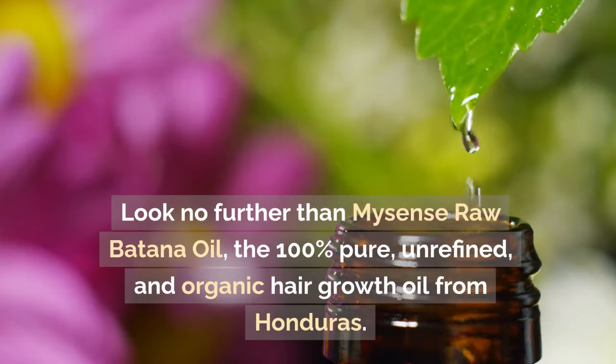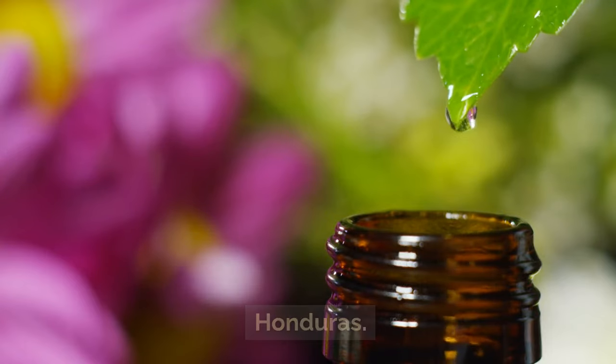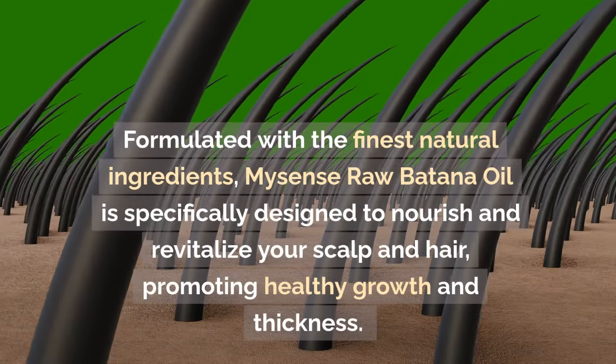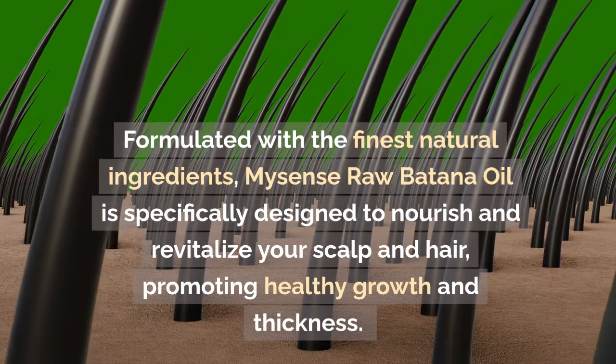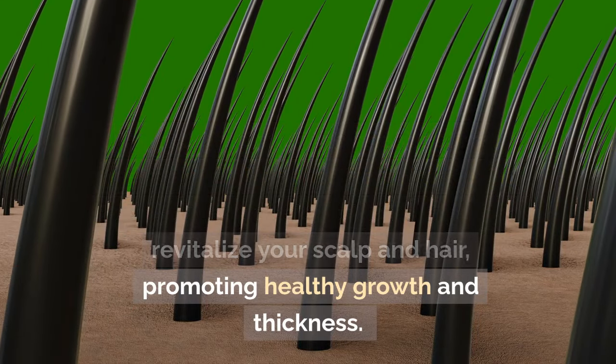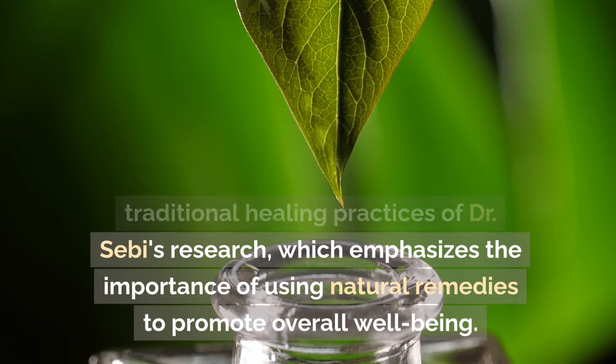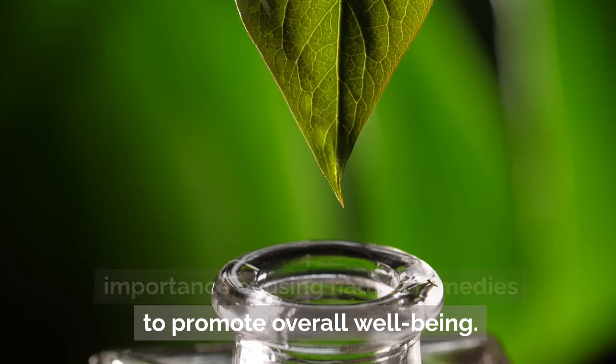Look no further than MySense Raw Botana Oil, the 100% pure, unrefined, and organic hair growth oil from Honduras. Formulated with the finest natural ingredients, MySense Raw Botana Oil is specifically designed to nourish and revitalize your scalp and hair, promoting healthy growth and thickness. This potent blend of essential oils and plant extracts is inspired by the traditional healing practices of Dr. Sebi's research, which emphasizes the importance of using natural remedies to promote overall well-being.